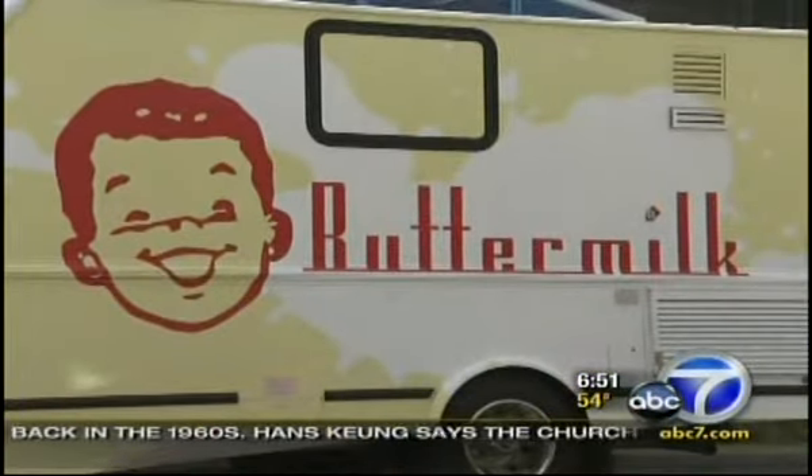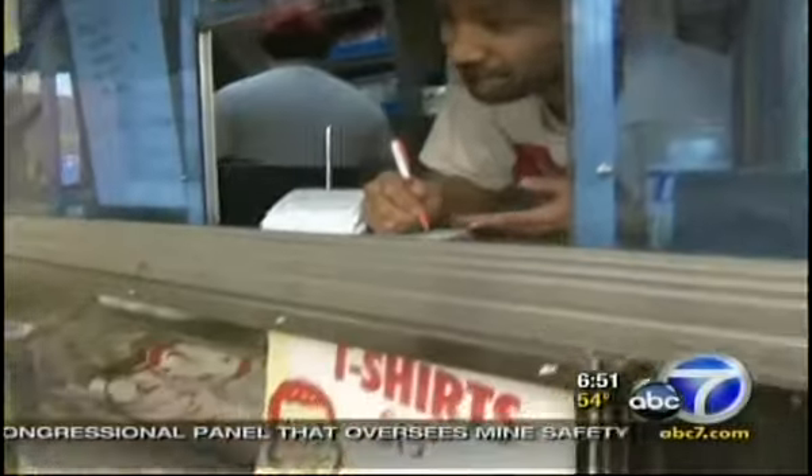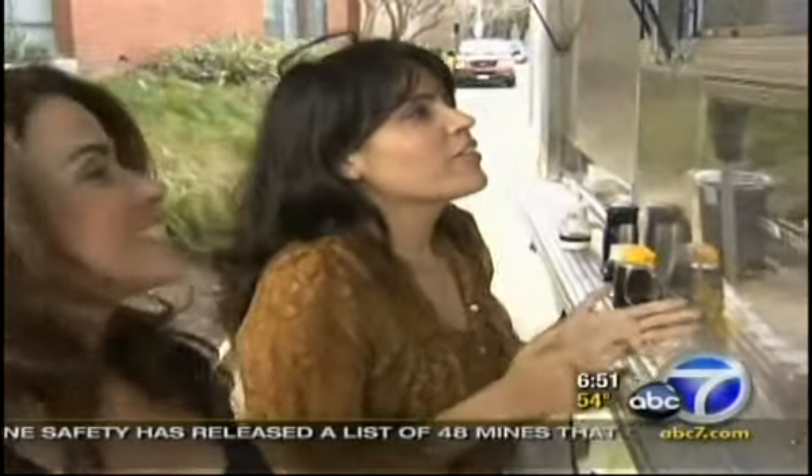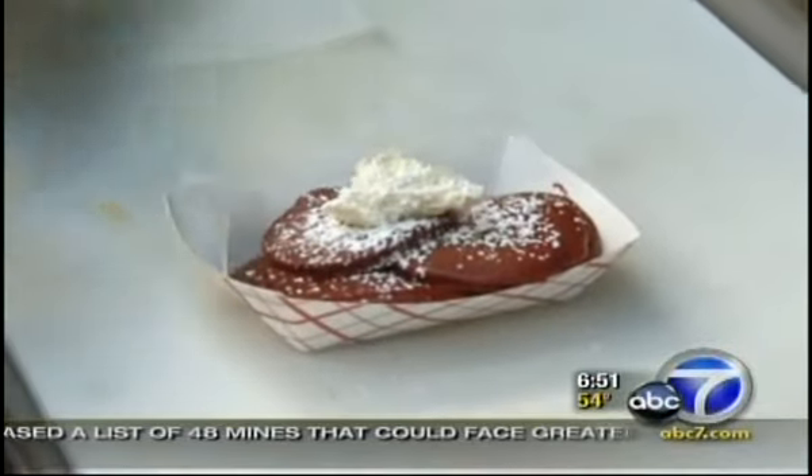Coming in at number two, the buttermilk truck provides a full menu, but it's most popular for the most important meal of the day. It's breakfast all day, all night, all of your favorites, and new favorites too. I want to get your Portuguese breakfast sliders, please. And I will have your red velvet chocolate chip pancakes.